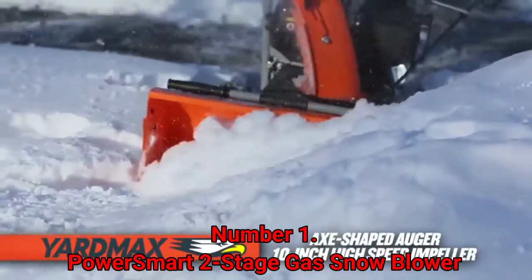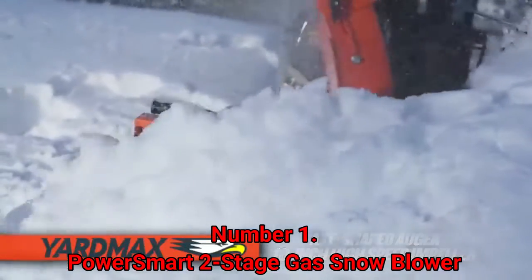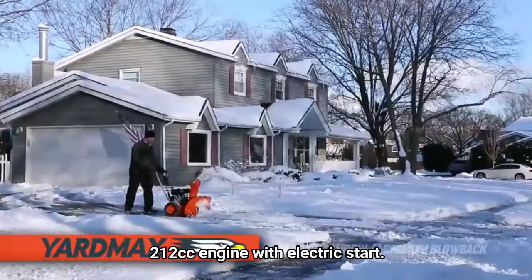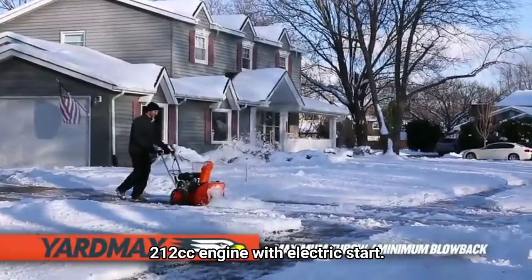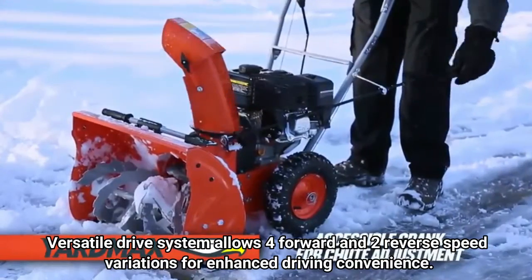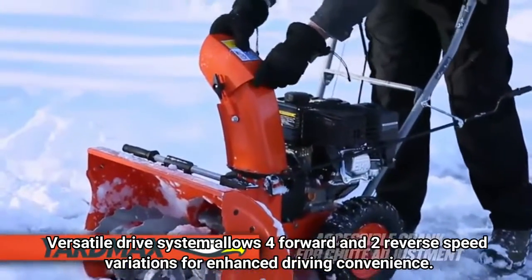Number 1: PowerSmart 2-Stage Gas Snowblower. Features Power Assist for turning on a dime with little effort in heavy snowfall. Equipped with a 212cc engine with electric start. The versatile drive system allows 4 forward and 2 reverse speed variations for enhanced driving convenience.